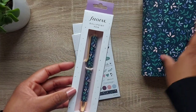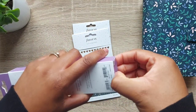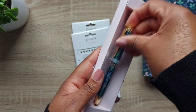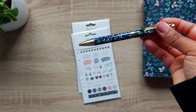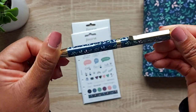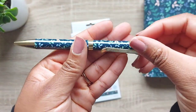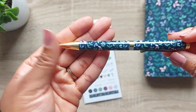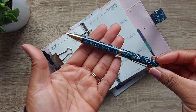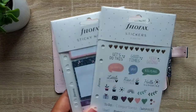They also sent me the ballpoint pen, which I'm going to put into the planner — the matchy matchiness is making me very happy! This is what the ballpoint pen looks like: it's absolutely stunning with the Filofax logo on the side and the gorgeous Garden design all the way around. It's a twist-up pen and it writes so beautifully and smoothly.